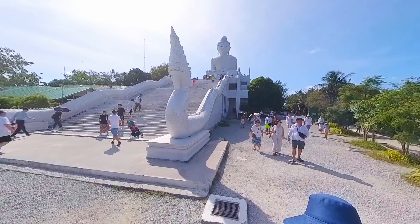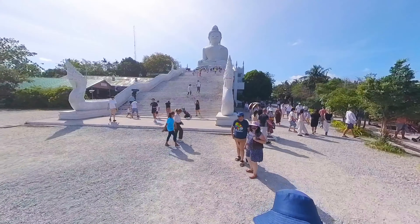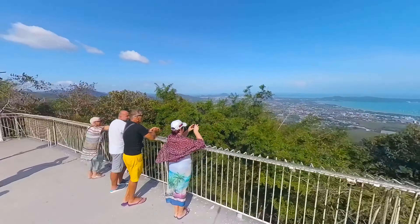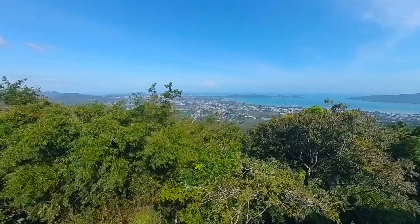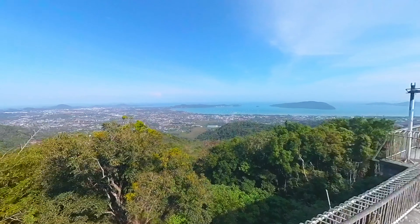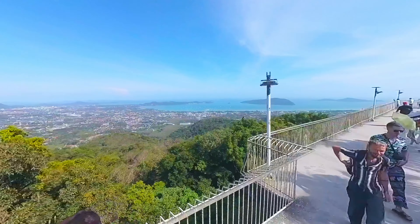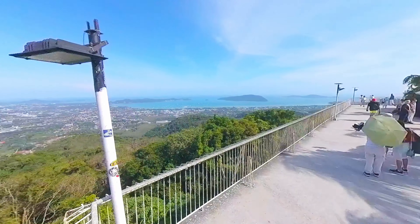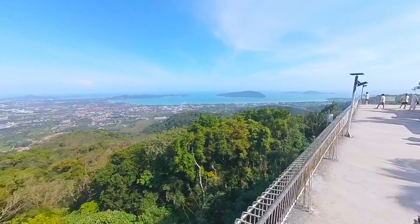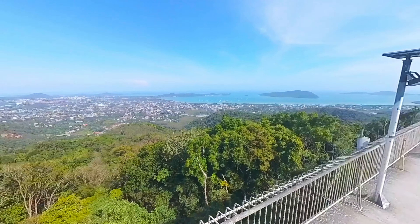Imagine cruising through the vibrant streets of Phuket when suddenly a giant white silhouette appears on the horizon. That, my friends, is the Big Buddha, standing tall at a whopping 45 meters — almost as tall as a 15-story building. But size isn't the only thing that makes this statue awe-inspiring. The Big Buddha is meticulously crafted from concrete and then adorned with exquisite white jade marble imported all the way from Myanmar. This beautiful marble shimmers in the sunlight, making the entire statue glow with an almost ethereal light.